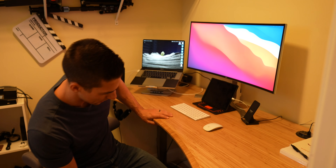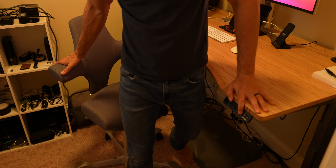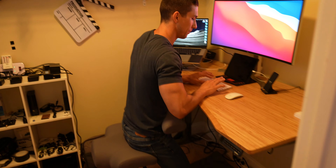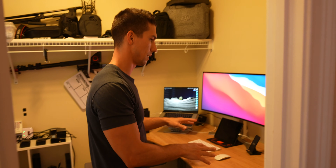This desk I got — Jarvis maybe — it raises up and down. I saw it from one of Chris Hau's videos and really liked it. The chair is pretty comfortable; you can sit in it multiple ways when you're editing. There's also a mat down here for when I raise the desk to stand and work, though I don't do that much.